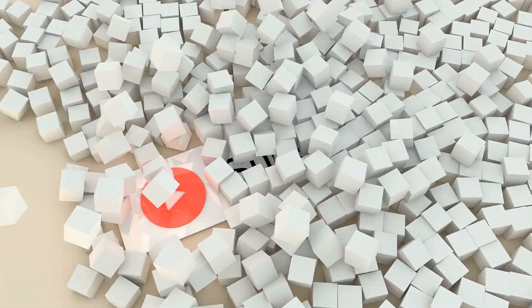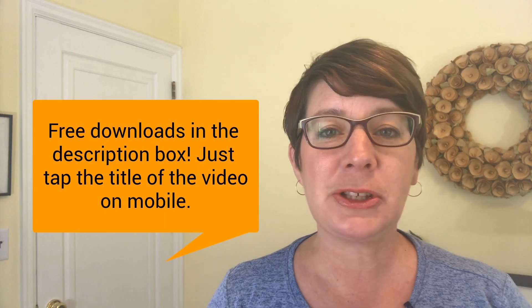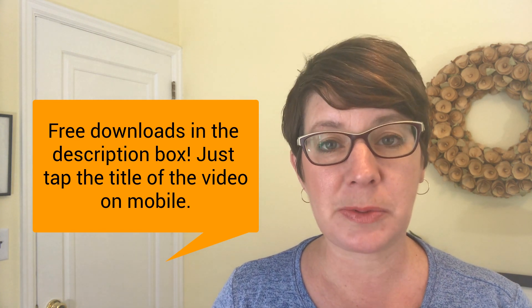If this is your first time visiting my channel, I encourage you to go ahead and hit the subscribe button, and then hit the little bell right next to it — you'll be notified every time I post a video. I also put a lot of free information and downloads in the description box below my video. If you're on a mobile device, just tap the title of the video and the description box will display.